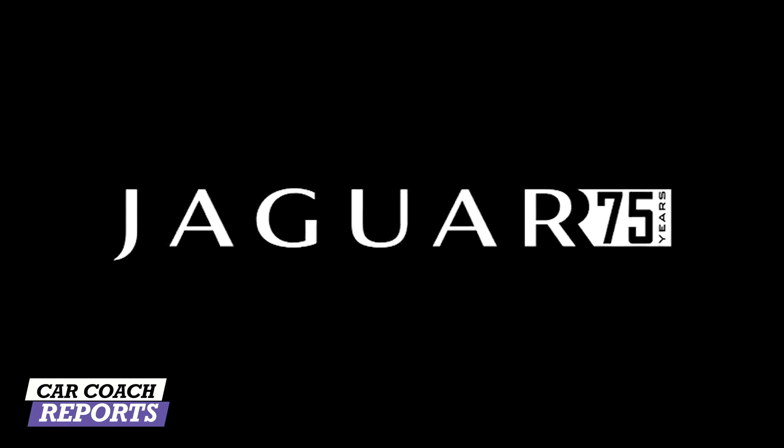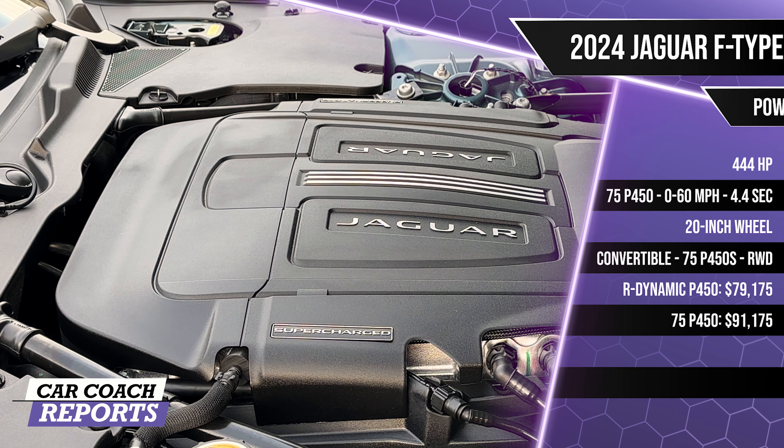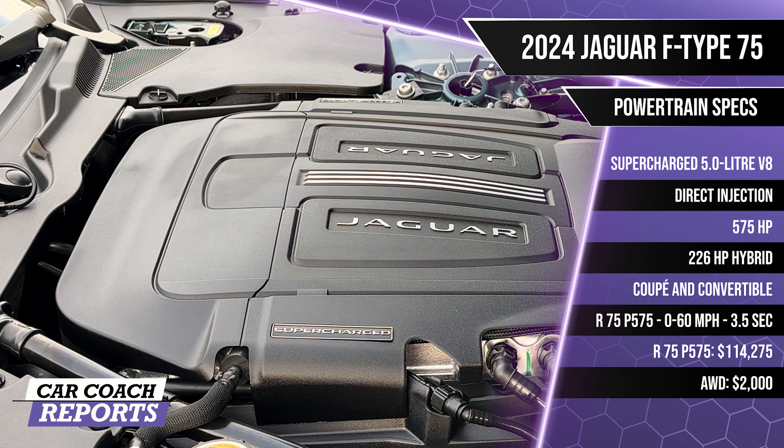The Jaguar F-Type spans a rich bloodline of over 75 years. This is the final 75 Edition. Under the hood is a supercharged 5-liter V8 engine with direct injection — 444 horsepower for the P450, or 575 horsepower for the P575. These come in coupe and convertible bodies. The 0-60 time for the P450 is 4.4 seconds; the P575 does it in 3.5 seconds. All vehicles ride on 20-inch alloy wheels with Pirelli P-Zero tires. All-wheel drive is optional, and a rear electric active differential with adaptive dampers improves handling further.